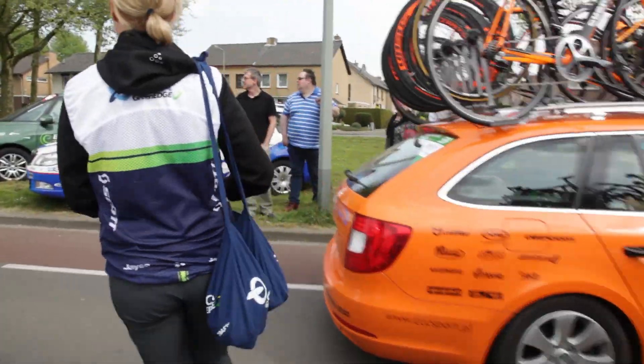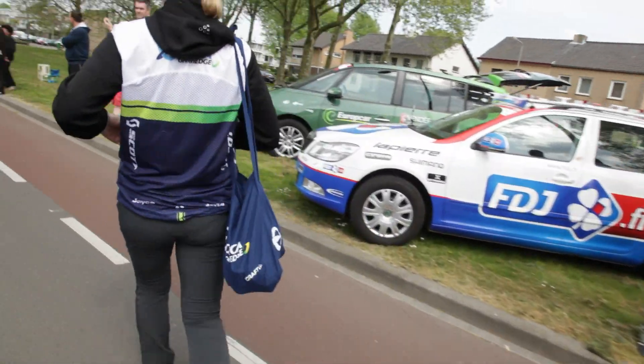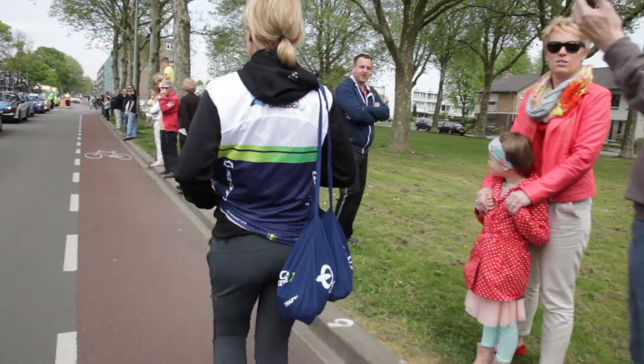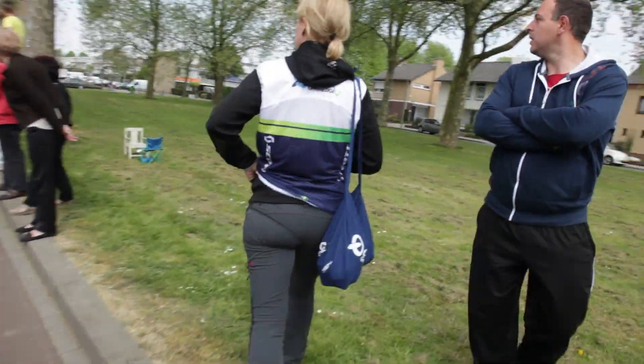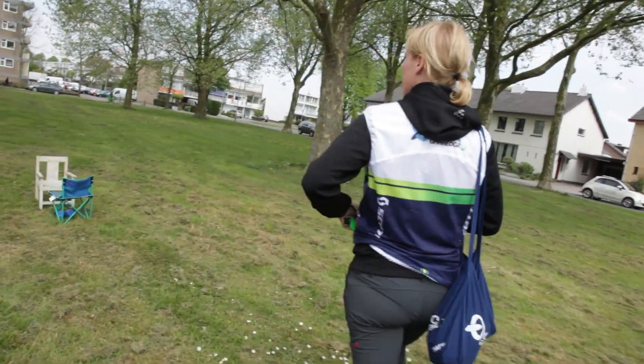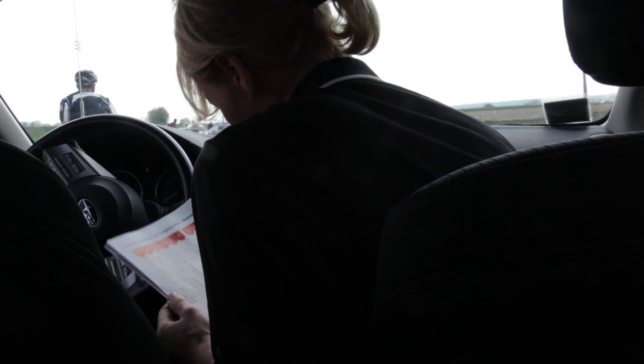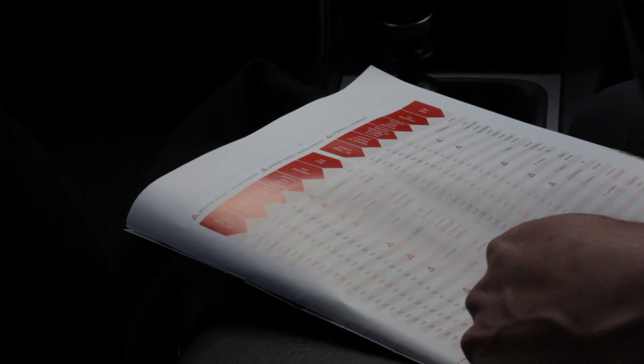Another person checks the bus to make sure there's enough food, organizes all the race helmets, and brings the paninis, little cakes, and sandwiches over to the bus.